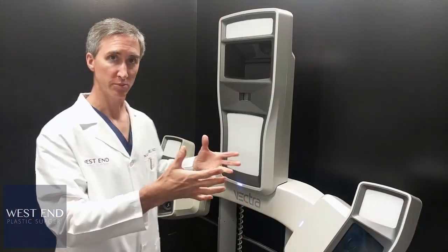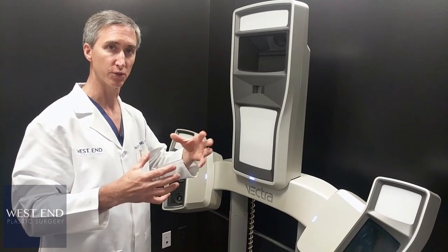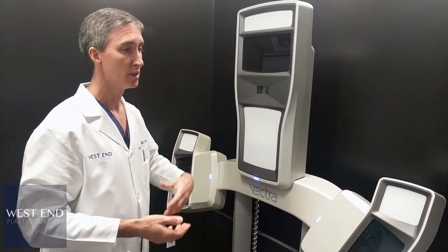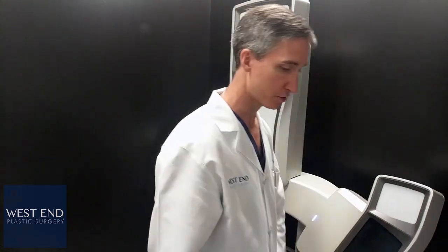So this is the Vectra machine right here. It has the array of cameras. We need the camera to see the patient in particular ways in order for it to use its algorithms to create the three-dimensional image. And once everything is captured, it takes about two to three minutes to create the three-dimensional image, and then it comes up on the screen.